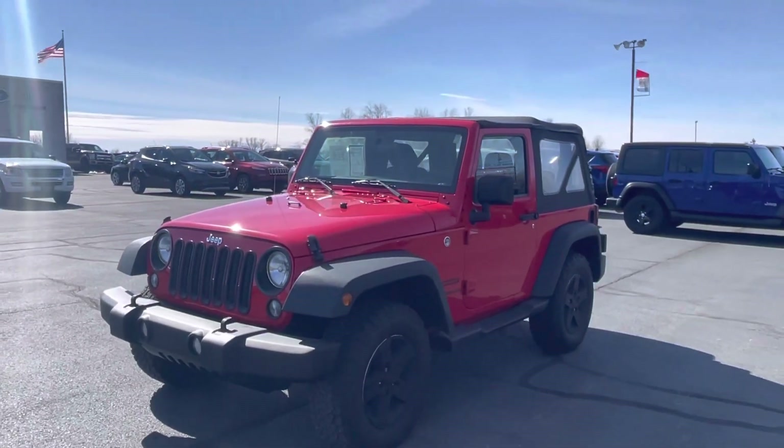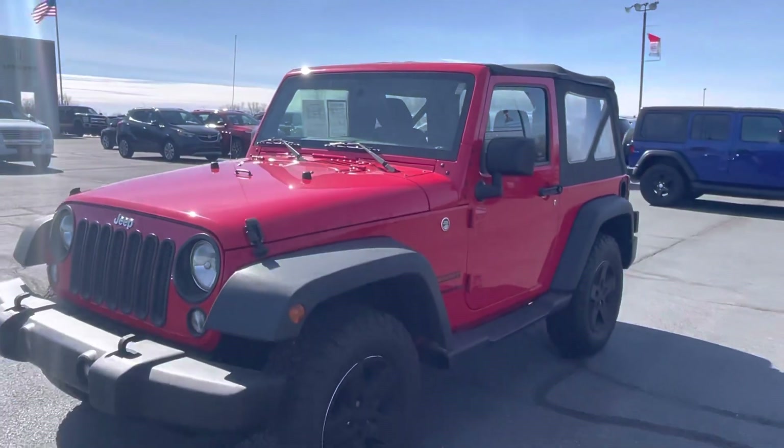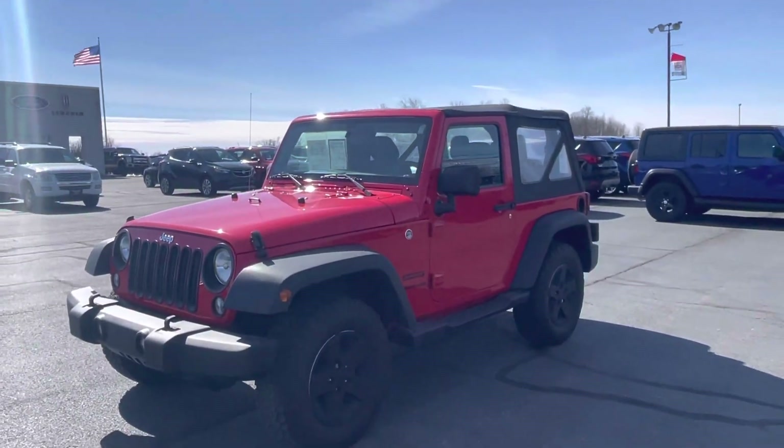Good afternoon! I'm making this video because either the Wrangler you were interested in sold, or I'm just not hearing anything back from you. So I just want to go through our list of Wranglers that we have right now on our lot, ready to rock and roll.